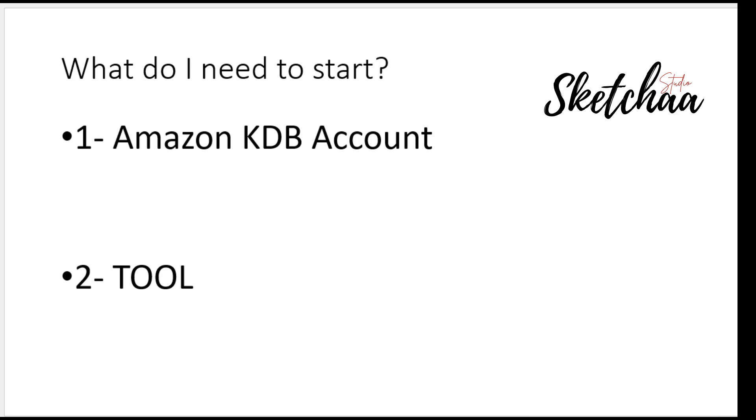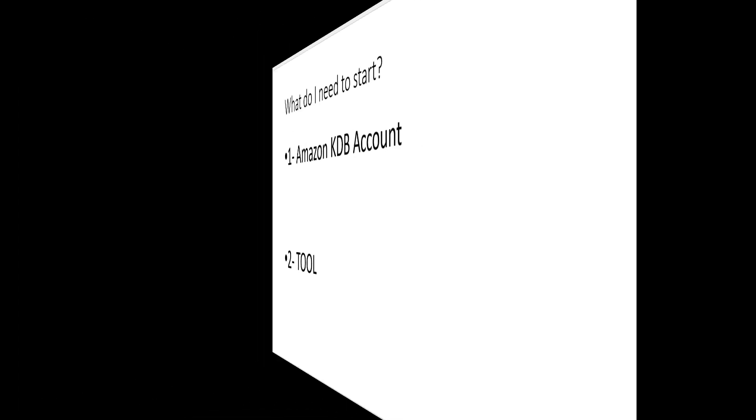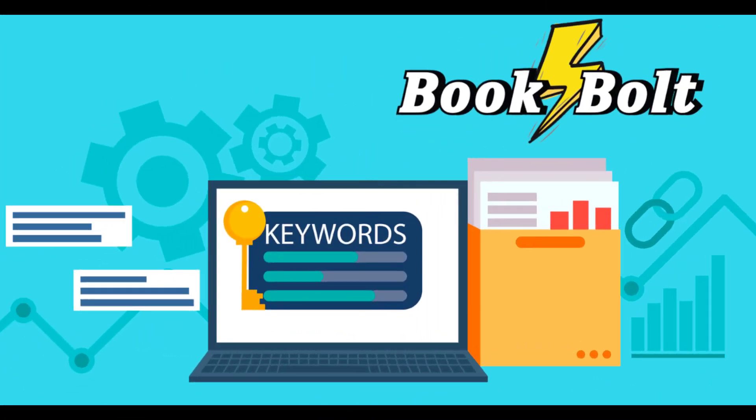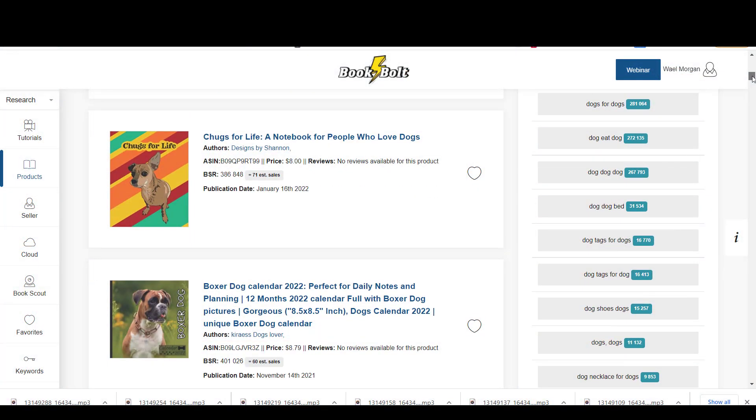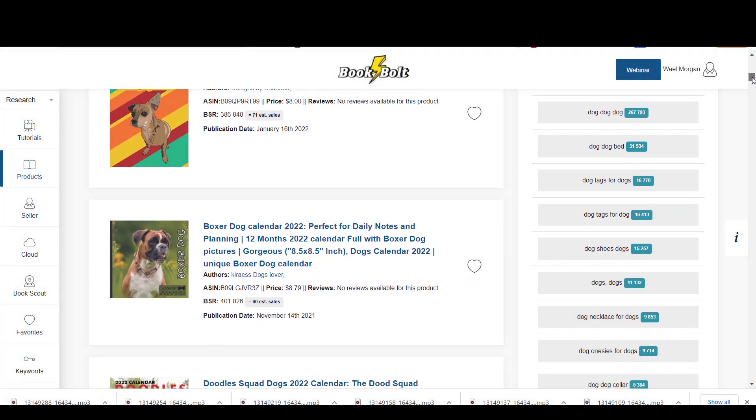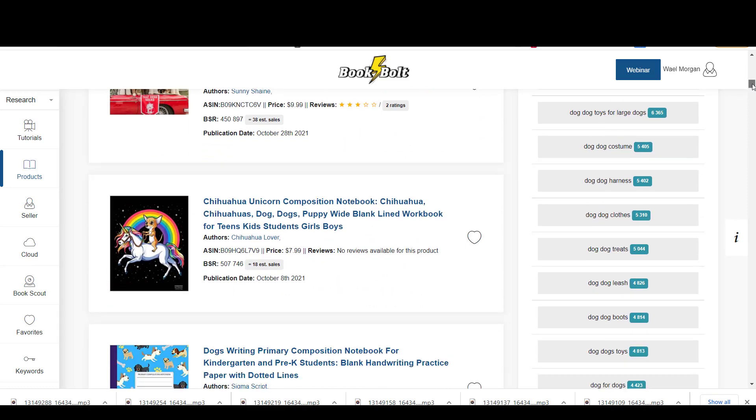So what do you need to start? You need two things. First, a free Amazon KDP account. Second, a tool to allow you to find profitable book niches — in other words, a tool similar to Merch Informer but for the KDP business. A tool to tell you what are the best-selling low-content books on Amazon, how to create the book, and how to find the best keywords. The tool I will use in my videos is Book Bolt, which I found to be very similar to Merch Informer. For upcoming KDP videos, I will be using Book Bolt in detail and will cover its features.